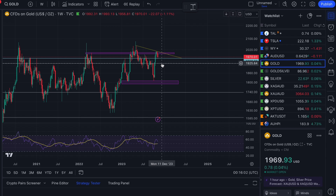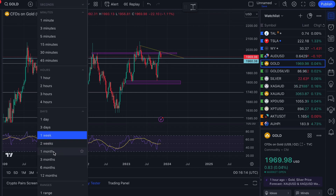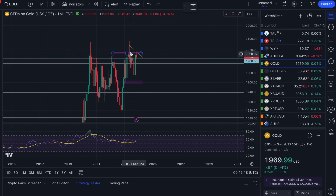If your dollar cost averaging and this coincides with your next paycheck or two, loading up here is something many people might consider — not financial advice, of course. On the monthly candles, if we see a red month all the way back down to $1,920–$1,925, we want to see it bounce from there. I don't want to see it close below that level.